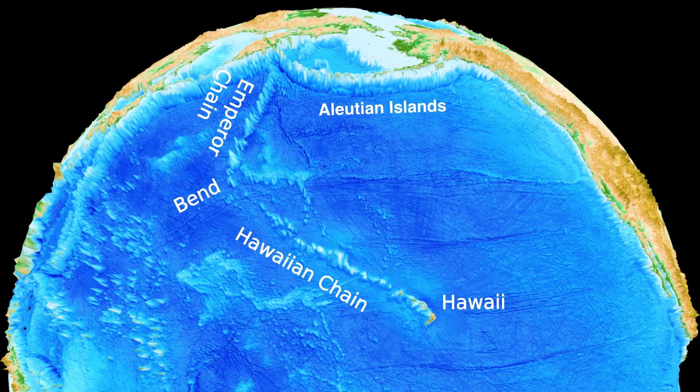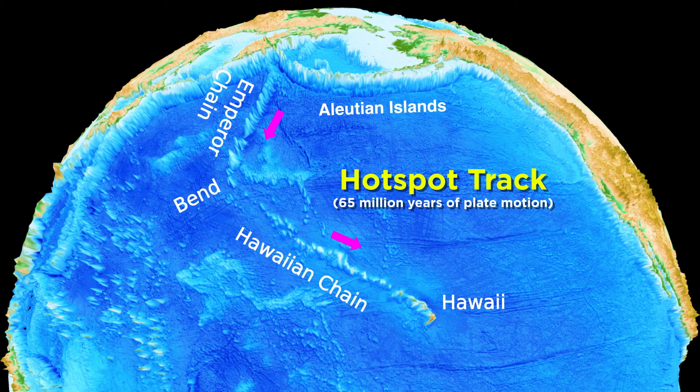When looking at a satellite image of the Pacific Ocean, you can see a chain of increasingly eroded seamounts extending all the way from Hawaii, which is currently beneath the plume, to the Aleutians. This is a precise recording of the Pacific Plate's motion over the past 65 million years, called a hot spot track. Interestingly, it is not linear, but is shaped like a hockey stick, which beautifully illustrates a sudden change in plate motion that occurred around 40 million years ago.